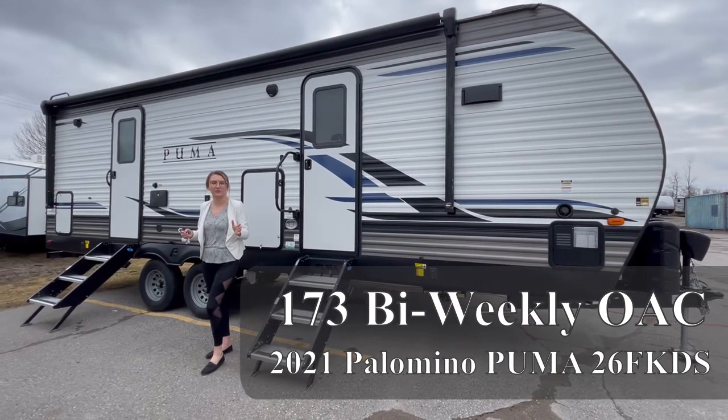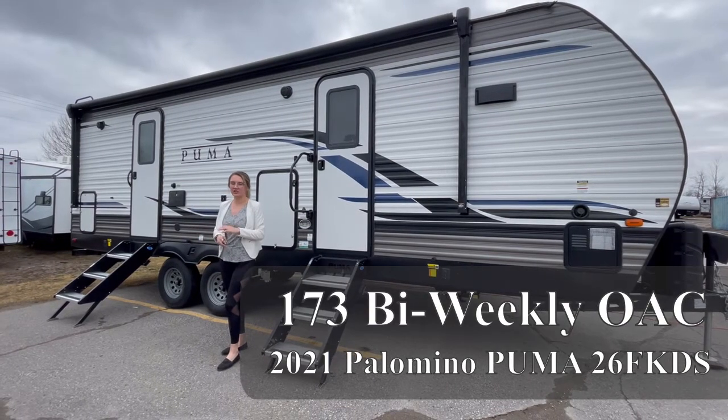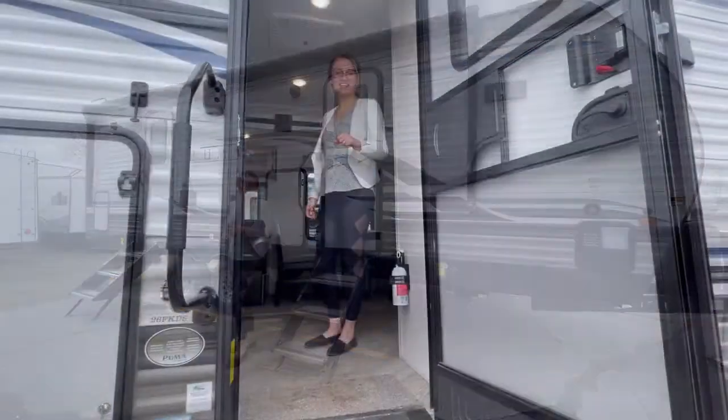Absolutely gorgeous couples floor plan. Two slides — one in the rear in the bedroom. Front kitchen. This is an ultimate design, open concept. Let's go inside and see what it has to offer.